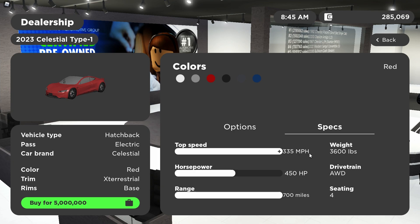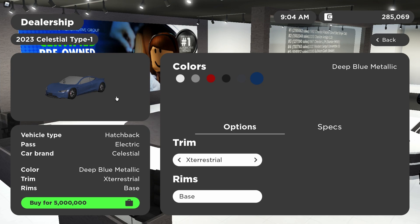Here are the specs: 335-plus miles per hour top speed. It says 450 horsepower but that is not accurate at all. It has an excellent range of 700 miles, which is just crazy. It weighs 3,600 pounds, it's all-wheel drive, and it seats four. The color options are pearl white, silver metallic, red, solid black, midnight silver, and deep blue metallic. There's only one rim option - the base.